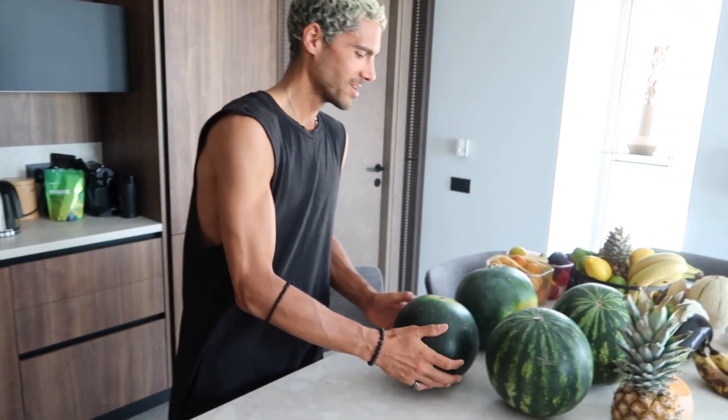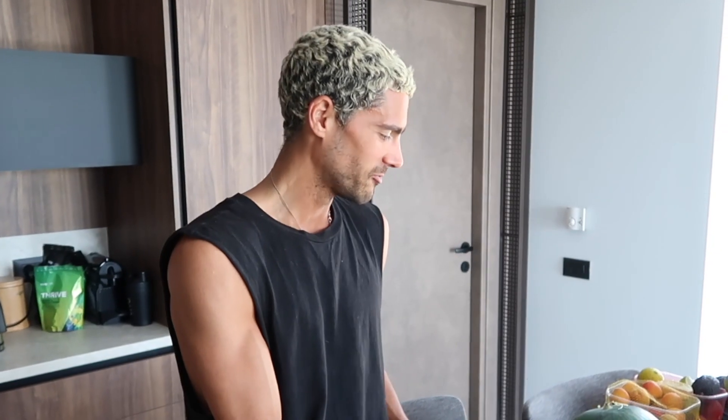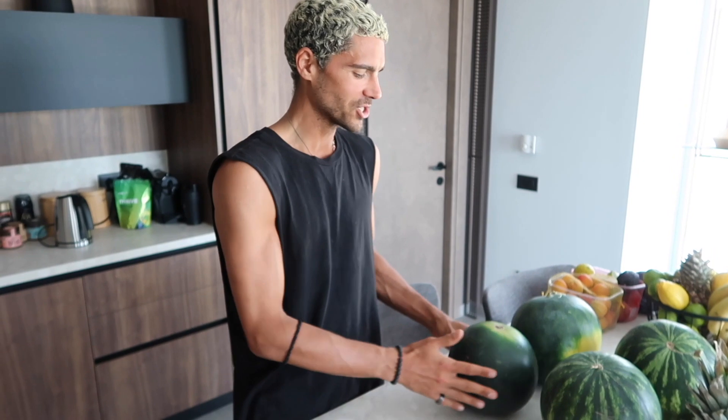Anyway, can we just appreciate my current selection of beautiful watermelons. Some of these are actually yellow flesh, which is very exciting for me. Not because they taste any better, but they just look different in photos.